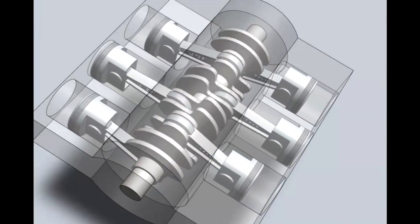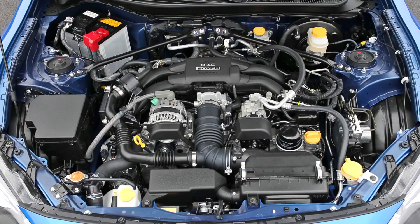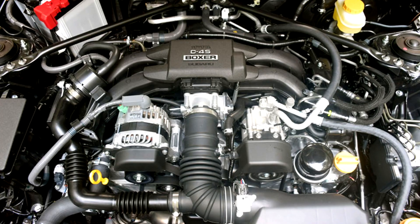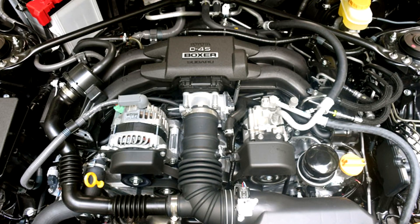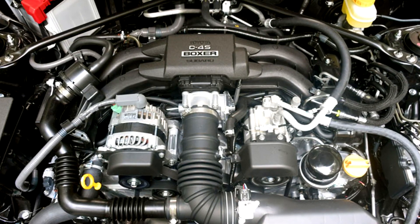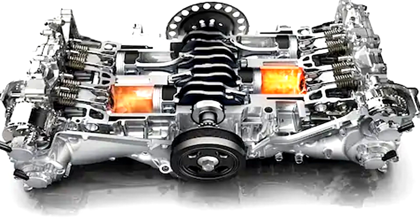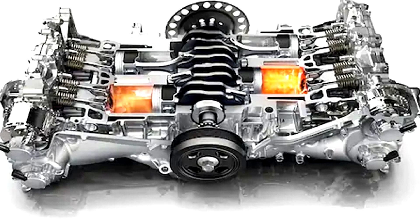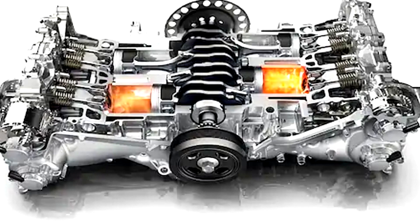The horizontally opposed layout of the cylinders allows for a low-profile engine design, resulting in a lower center of gravity, which can enhance vehicle stability and handling. Boxer engines are commonly found in flat 4, flat 6, and occasionally flat 8 configurations, and are used by notable automakers including Subaru, Porsche, and some models from BMW. While the Boxer engine offers numerous advantages, the layout can be more complex, requiring careful engineering for efficient intake and exhaust systems. Additionally, the wider engine width can pose challenges for tight engine bays and may limit the number of cylinders that can be accommodated.